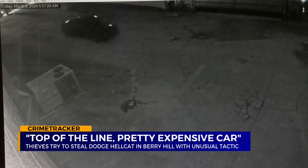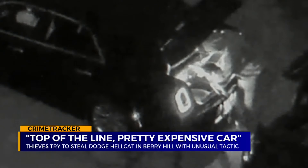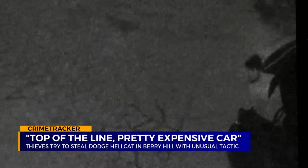The bad guys push the Hellcat into a remote driveway, and because the electrical system is out and the battery is in the trunk, the bandits have to go through the back seat and pop the trunk from the inside.